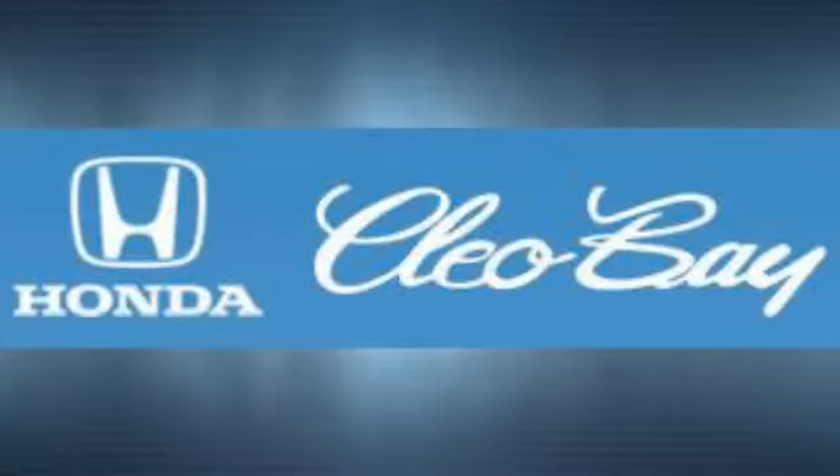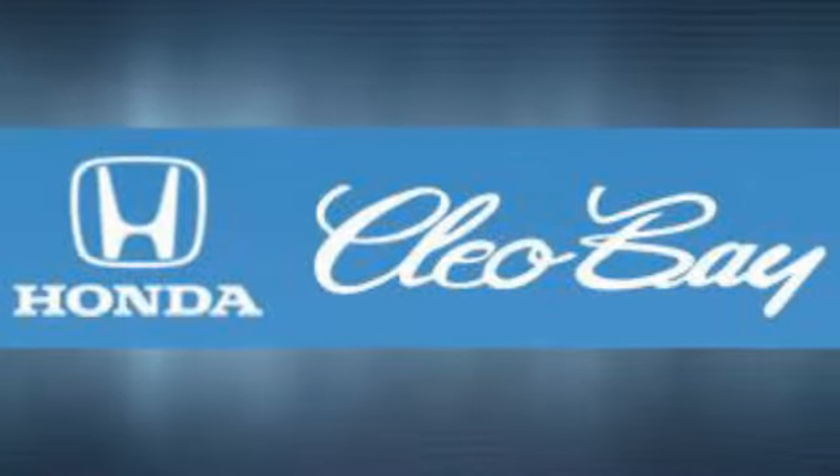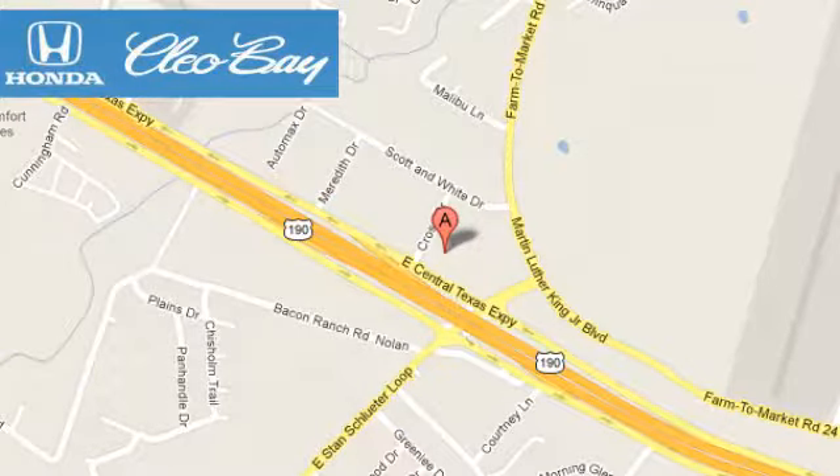Clio Bay Honda is one of the premier Honda dealers. We're conveniently located at 3907 East Centax Expressway in Killeen, Texas.